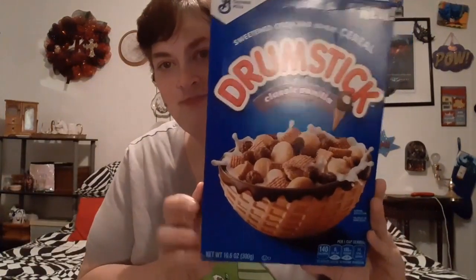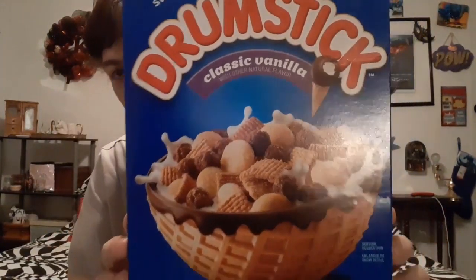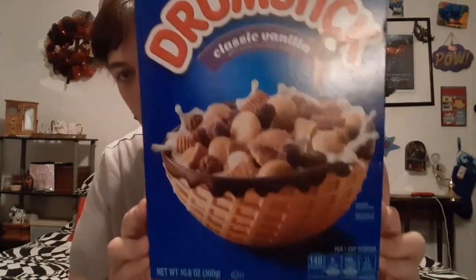I found the Drumstick Original Vanilla cereal. I've been wanting to try these — I wouldn't pay the price for them — so now I've got until January of next year to try them. I've been wanting to see if they were any good, and I got them for a dollar, so it was a good deal.